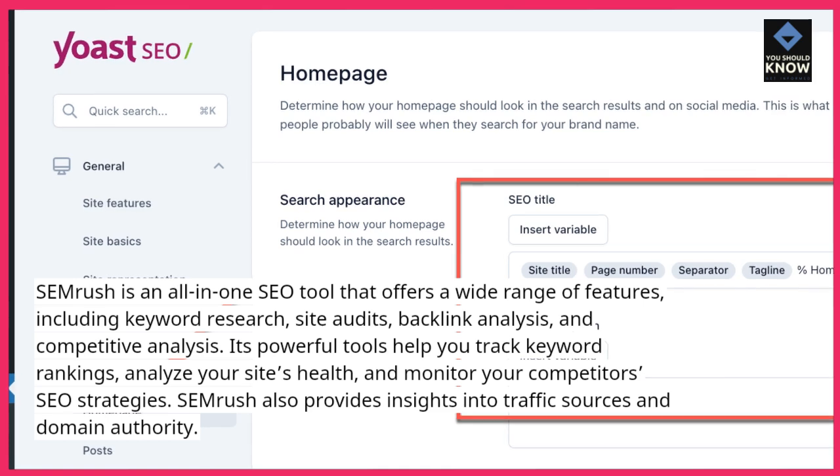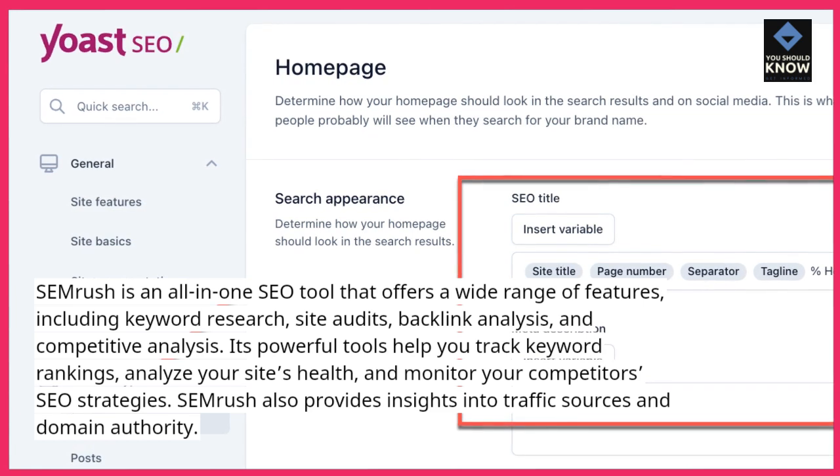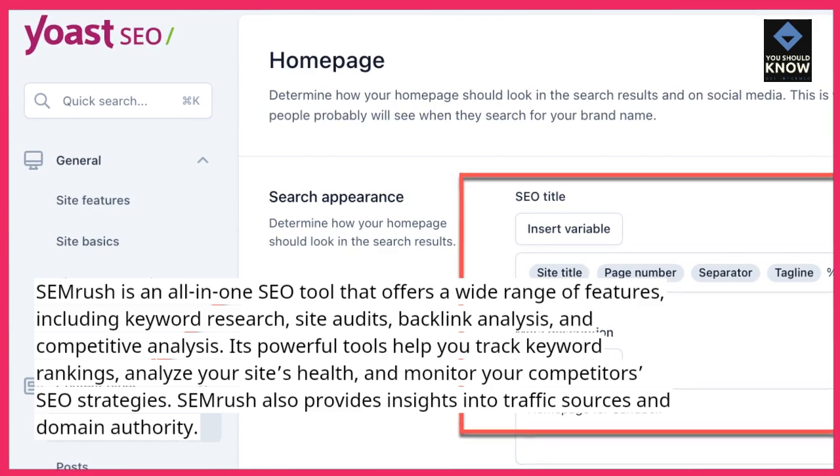Its powerful tools help you track keyword rankings, analyze your site's health, and monitor your competitors' SEO strategies. SEMrush also provides insights into traffic sources and domain authority.